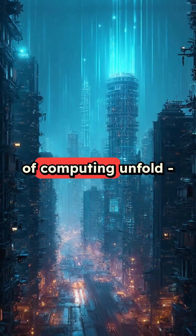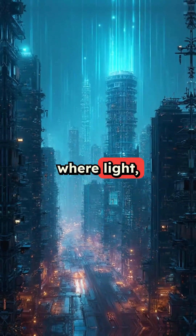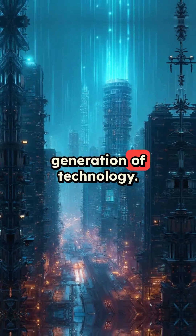We're literally watching the future of computing unfold, where light — not electricity — will power the next generation of technology.